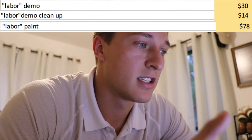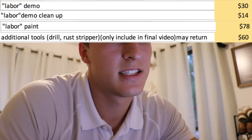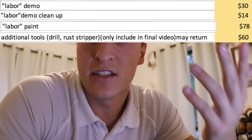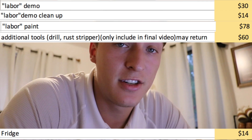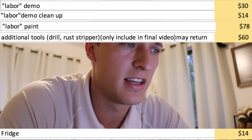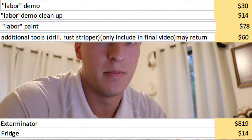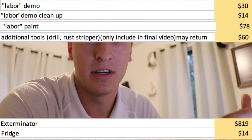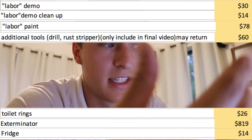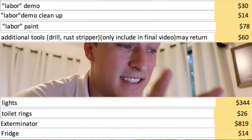Then we've got additional tools like a new drill, a rust stripper, tons of random little things — $60. A little plug-in for the fridge, $14. An exterminator — I thought it would be a little expense, didn't even think about it when buying and renovating a house — $819. Toilet rings: when you have to move the toilets to paint and then put them back in, you've got to get a new toilet ring, $26. New lights for the house, $344. That adds up.